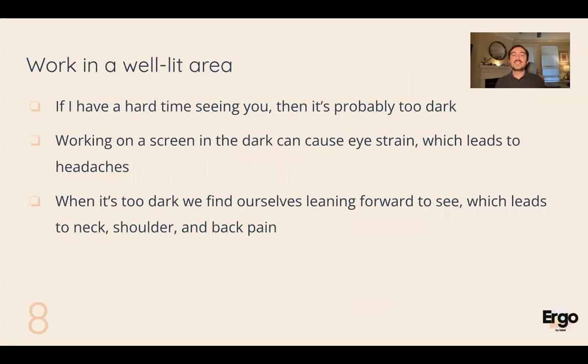Definitely work in a well-lit area. A lot of us don't think about lighting at home because the screen is lit up, but you can really strain your eyes in a dark room looking at a bright screen. A good rule of thumb: if you're on a Zoom call and you're having a hard time seeing yourself in the little picture in the corner, it's too dark. Get a desk lamp, turn on lights — anything to light the room more, which helps prevent eye strain and headaches. Also, if you're working in a really dark room, you'll find yourself wanting to lean forward, which undermines your back support.